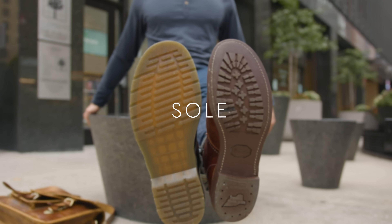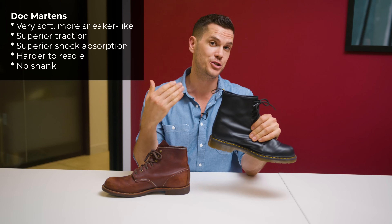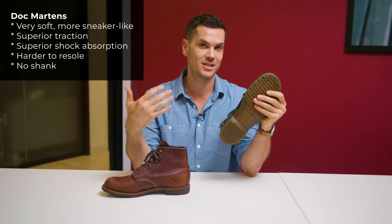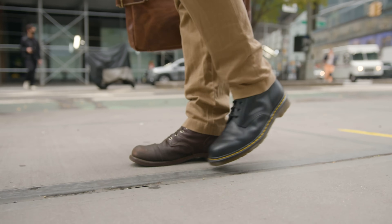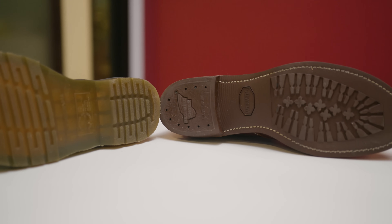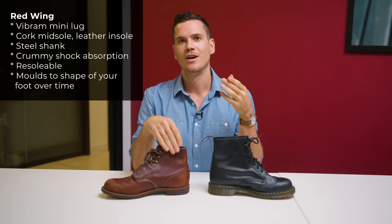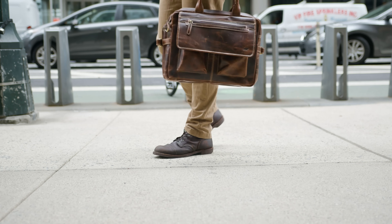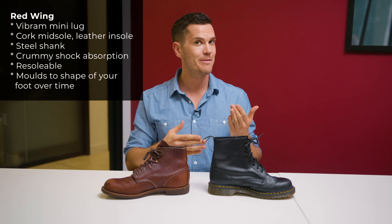The Doc Martens sole was actually originally designed for age-related foot pain — the first decade the shoe was produced, 80% were sold to housewives over 40. The soles on Doc Martens are very nice and soft. Comparing the Docs to the recessed Vibram Mini Lug on the Red Wings, the Doc Martens has superior traction and vastly superior shock absorption. Red Wings are purposely built the old-fashioned way: the rubber is pretty hard and firm with a cork midsole and leather midsole, so shock absorption is not great on the Red Wing. It feels like walking around on hardwood.